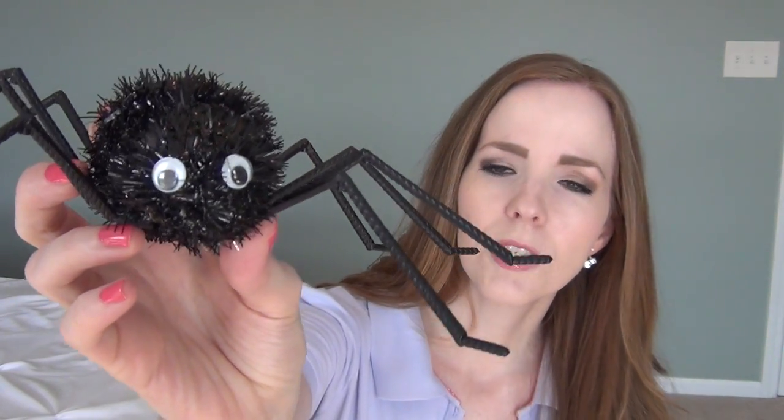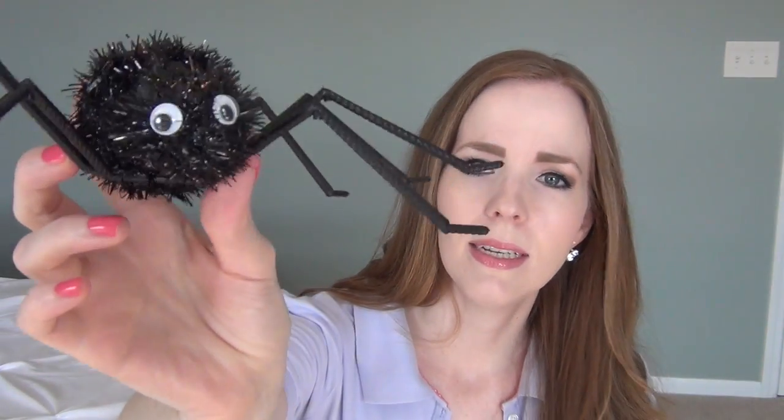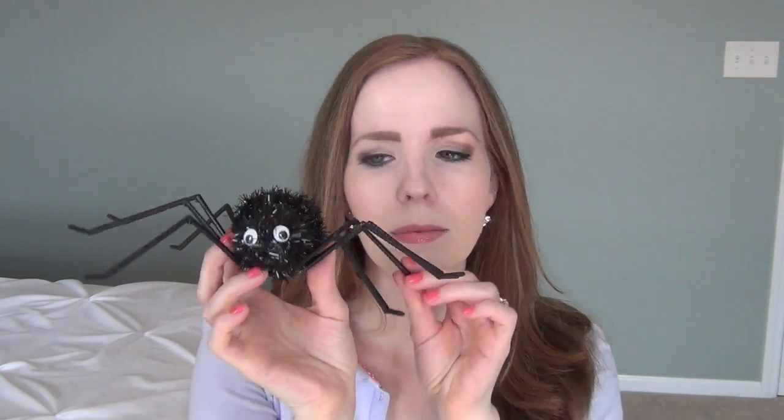Every year my girls like to pick up some kind of little Halloween animal. We've got black cats and little ghosts from last year. Dollar Tree this year has this cute little spider — he's got a flocked body with little googly eyes and eight plastic legs. The girls named him Kalem after a character from a TV show they watch. We're excited to add him to our little family of Halloween critters.